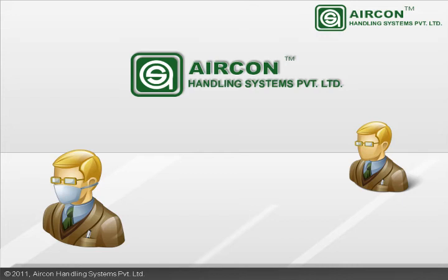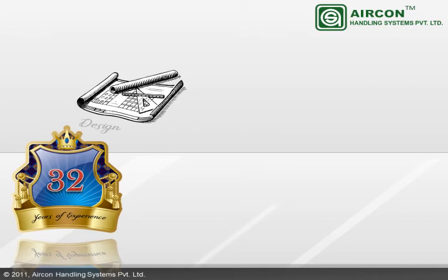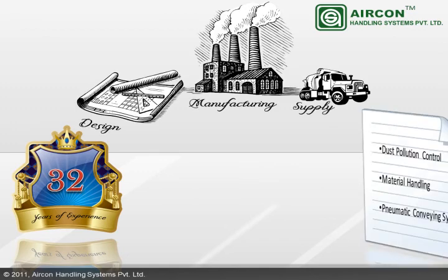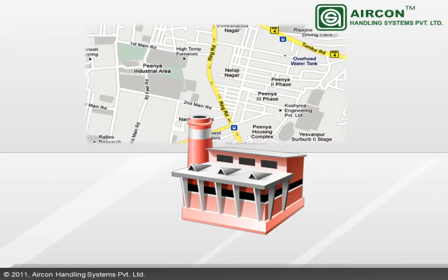Welcome to Aericon Handling Systems. Aericon is a 32-year-old company dealing with design, manufacturing, and supply of high-grade dust pollution control, material handling, and pneumatic conveying systems. The 30,000-square-feet facility is located in Pena, the world's largest small-scale industrial estate.